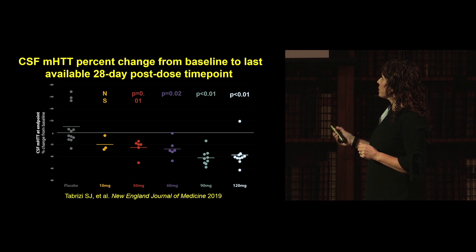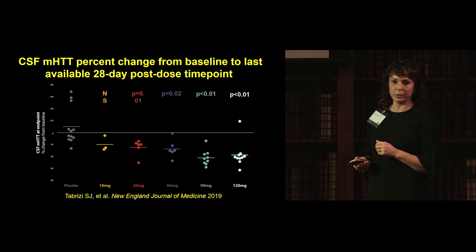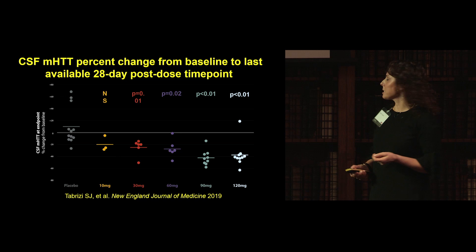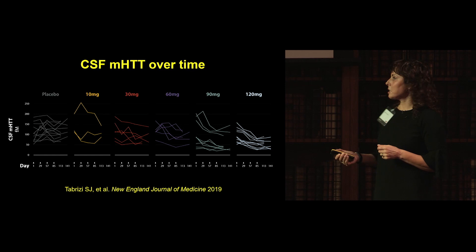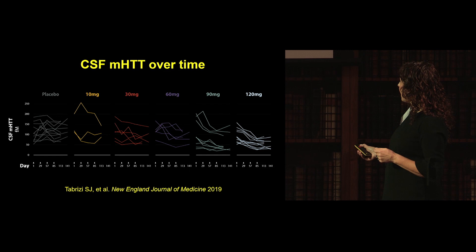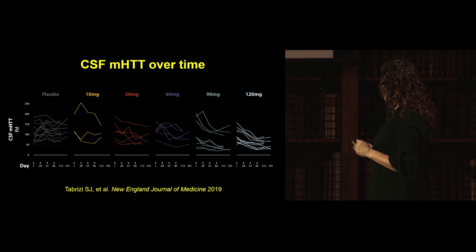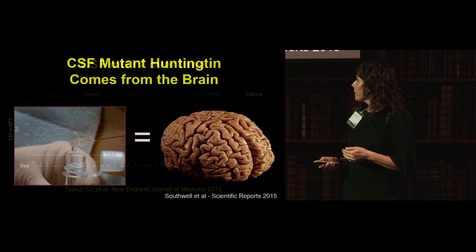This is the target engagement data — CSF mutant Huntington change from baseline to the last available post-dose time point, across placebo and doses of 10, 30, 60, 90, and 120 mg. There is a very clear dose-dependent lowering of CSF mutant Huntington. Mean lowering was about 40%, with some subjects in the higher doses reaching 60% lowering. Looking at CSF mutant Huntington over time across doses, particularly at 120 mg, all subjects showed decreasing mutant Huntington, and steady state had not yet been reached.